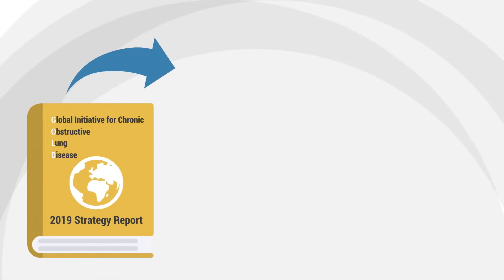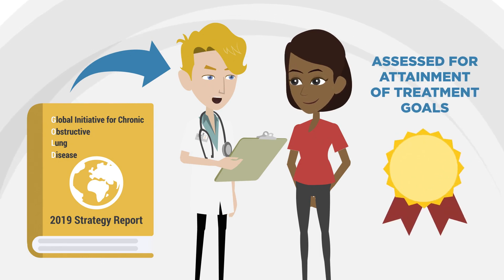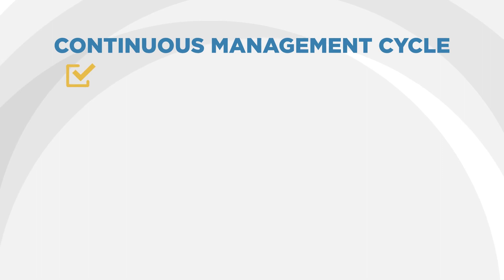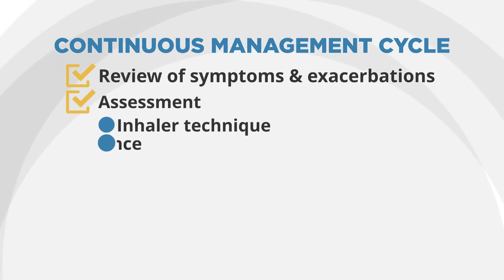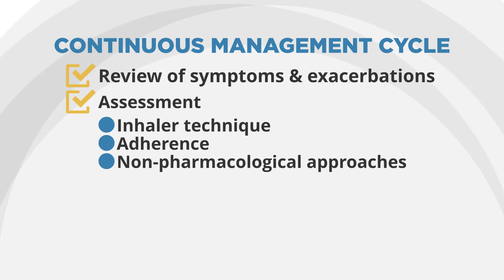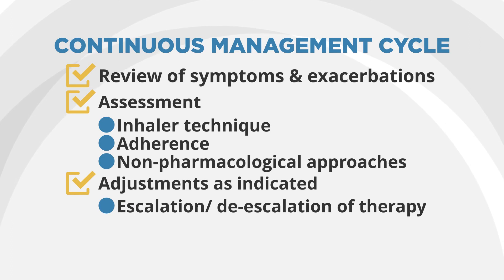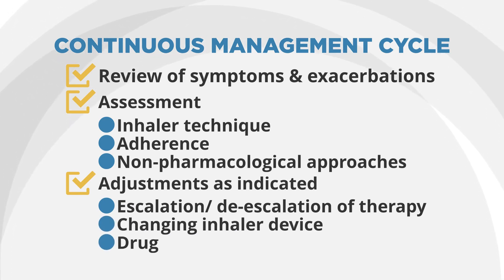According to the GOLD strategy document, once therapy is initiated, patients should be assessed for attainment of treatment goals. This sets up a continuous management cycle with review of symptoms and exacerbations, assessment of inhaler technique, adherence, and non-pharmacologic approaches, and adjustments as indicated — such as escalation or de-escalation of therapy, changing inhaler device or drug. This is, after all, a treatable disease.